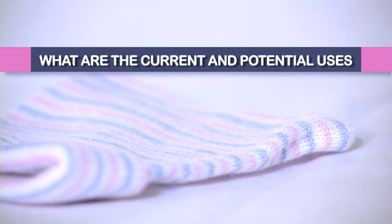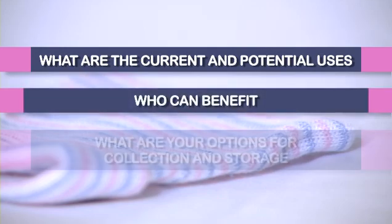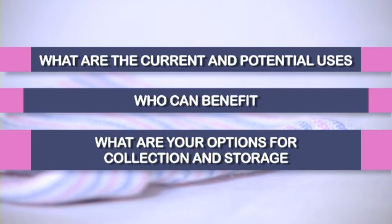This educational program is designed to give a concise but thorough overview of umbilical cord blood banking. In just a few minutes, you'll be able to understand what are the current and potential uses for umbilical cord blood, who can benefit from it, and what are your options for collection and storage of your child's umbilical cord blood.